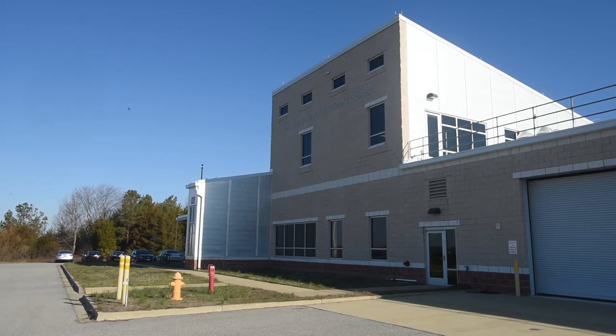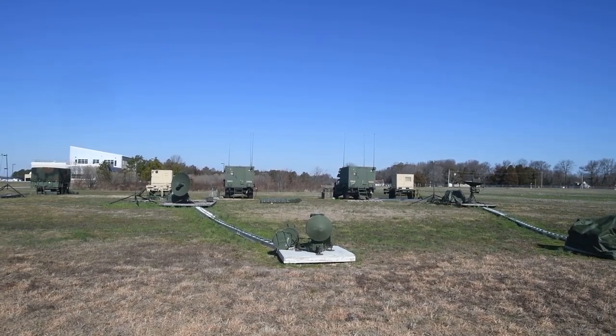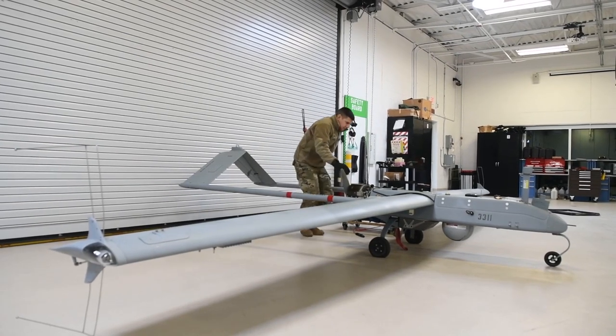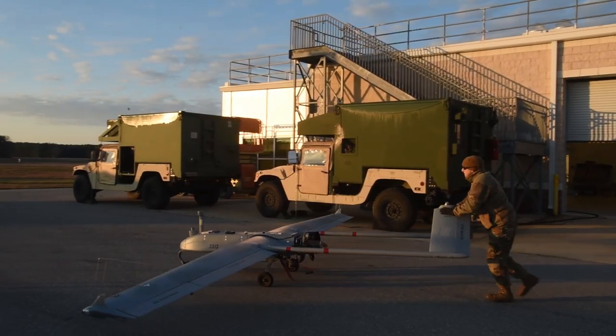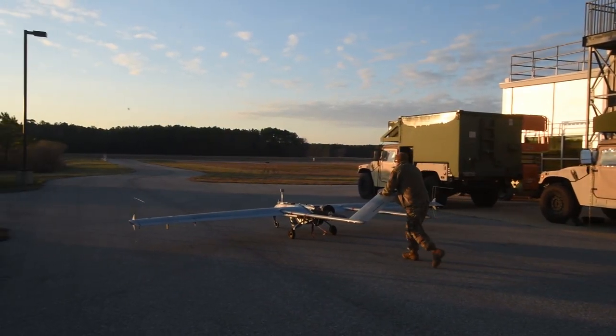At the Maryland Army National Guard's D Company, 278th Brigade Engineer Battalion, located at the Patuxent River Readiness Center in Maryland, the day begins with pre-flight checks of the V-2 Shadow, an unmanned aircraft system, or UAS, that can be rolled out by just one soldier.